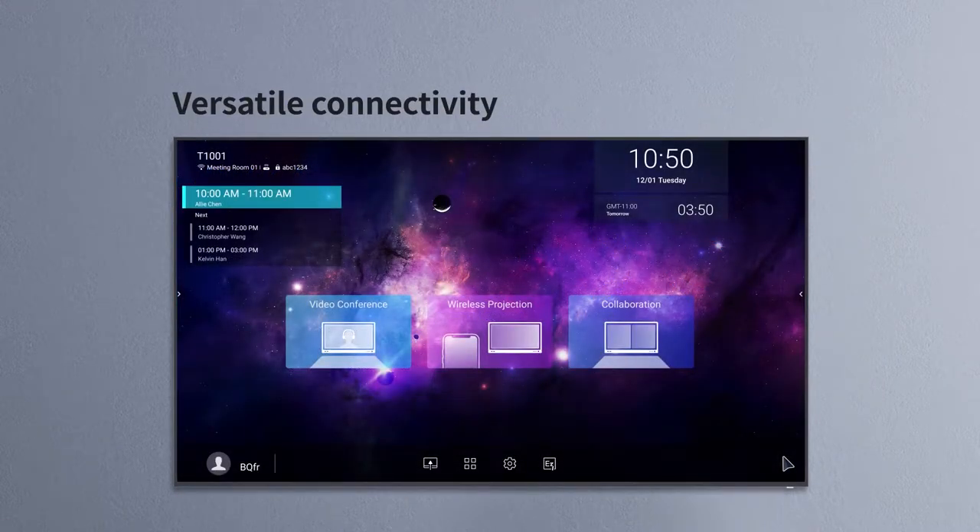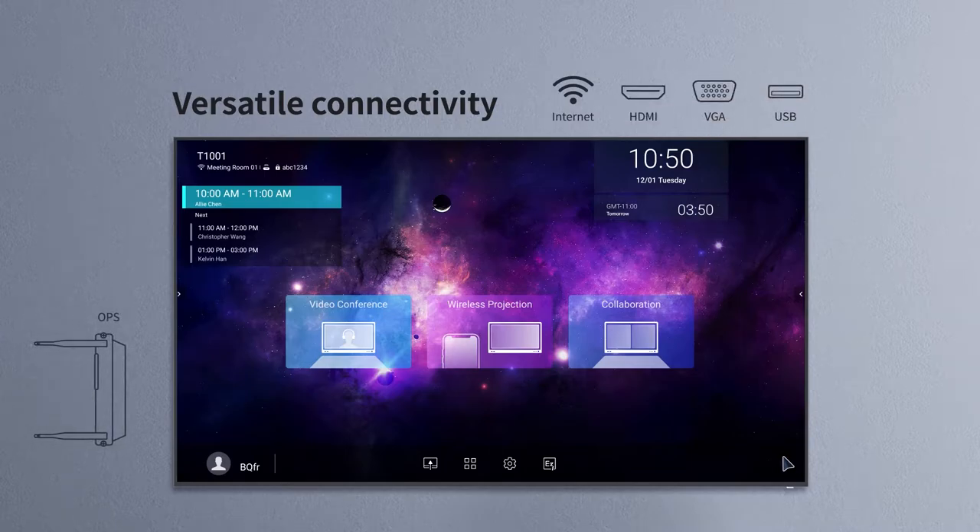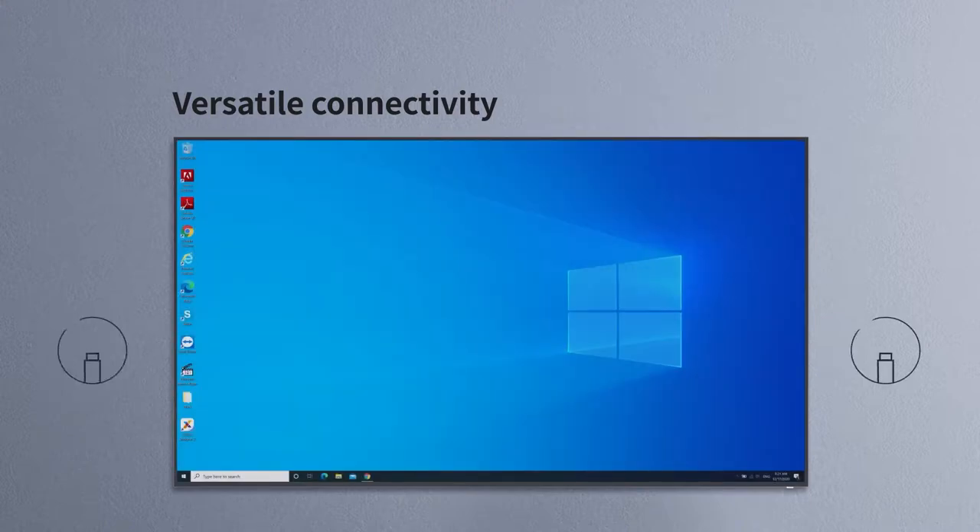The CS lets you present your content via internet, HDMI, VGA, USB, a slot-in OPS computer or wireless projection. USB ports are available on both sides for convenience.